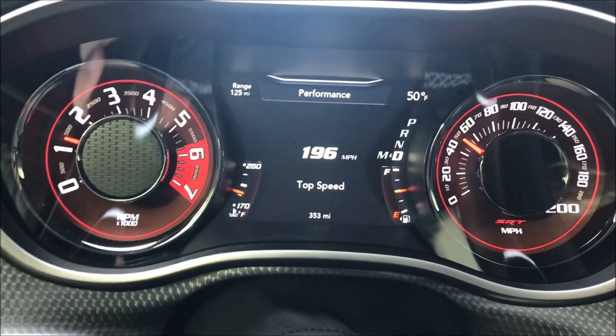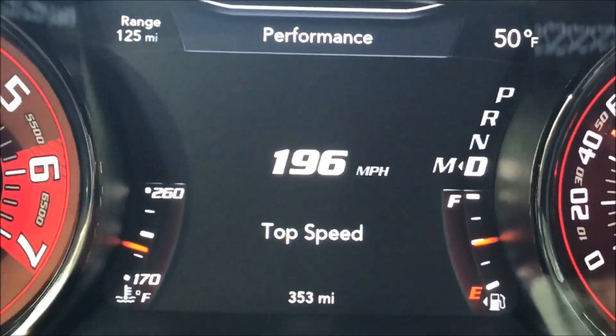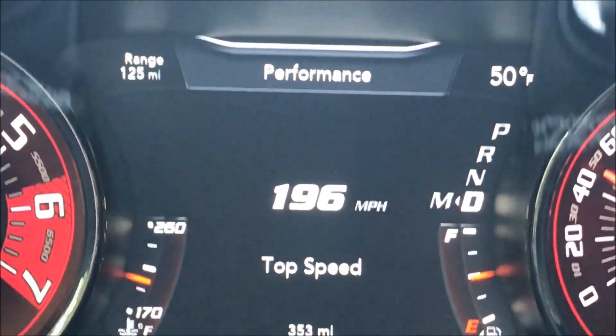That would be a little rough on the motor. It hasn't even got 400 miles on it now, and it had literally only a couple miles on it when he bought it.